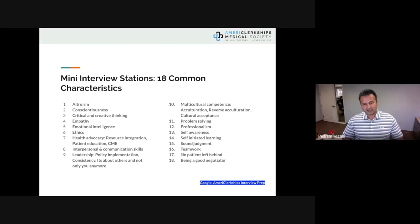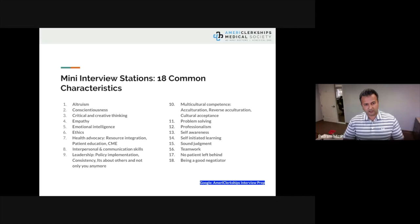Pick and choose any of these characteristics and incorporate them into your responses — that's how your practice should go. As you prepare for your interview, don't just prepare for one-on-one face-to-face; also prepare for a possible multiple mini-interview scenario. Most residency programs will tell you what type of interview to expect, but just in case they don't, be prepared.